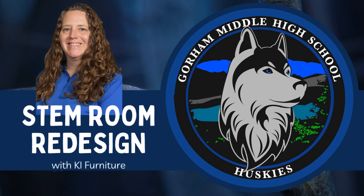Hello, my name is Shannon Wydra, and I teach STEM at Gorham Middle High School in Gorham, New Hampshire. My students and I are so excited to be a part of the KI Furniture giveaway this year.